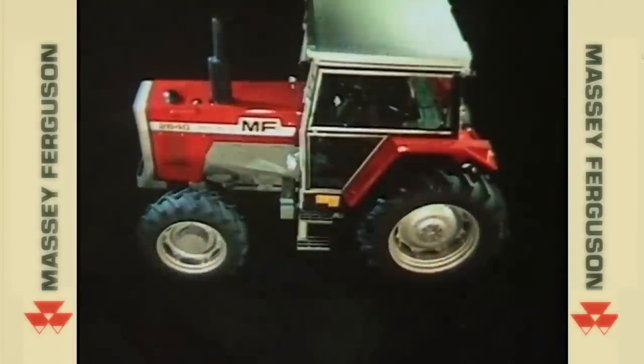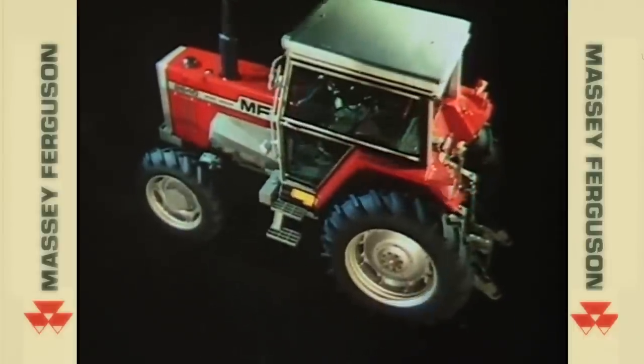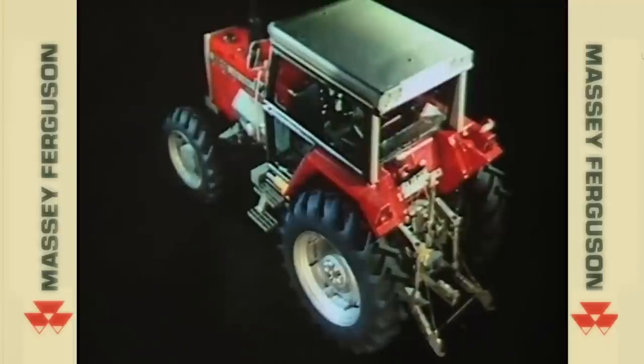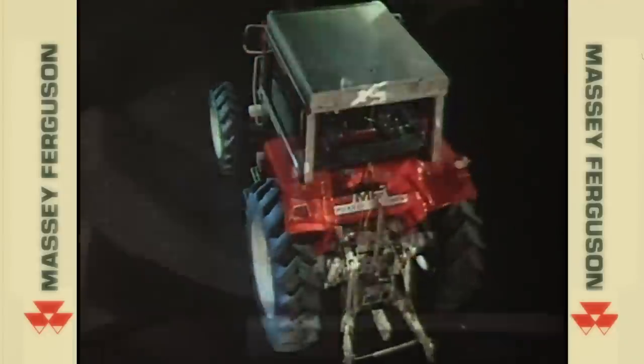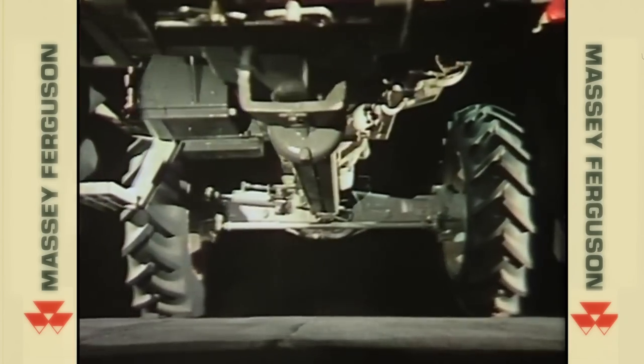First, it's a complete range of tractors, cab or platform, in two and four wheel drive versions providing from 100 plus through to well over 200 horsepower. Completely new in design, they incorporate many new features to improve field performance, so output and productivity are higher than ever before.